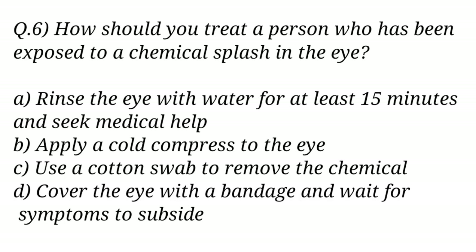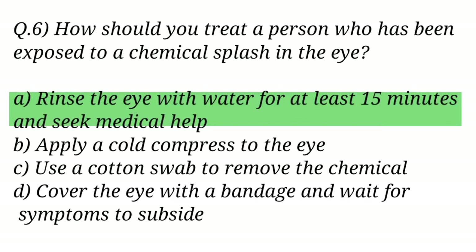Question No. 6. How should you treat a person who has been exposed to a chemical splash in the eye? The right answer is Option A: Rinse the eye with water for at least 15 minutes and seek medical help.